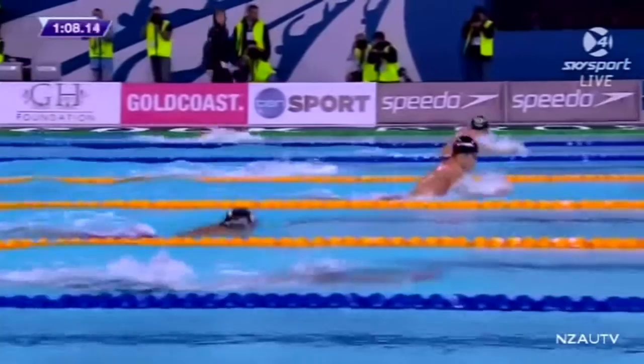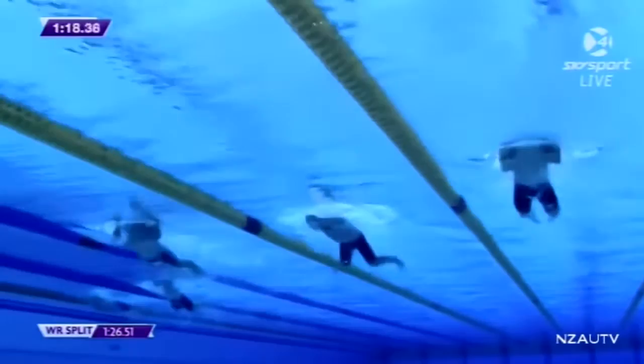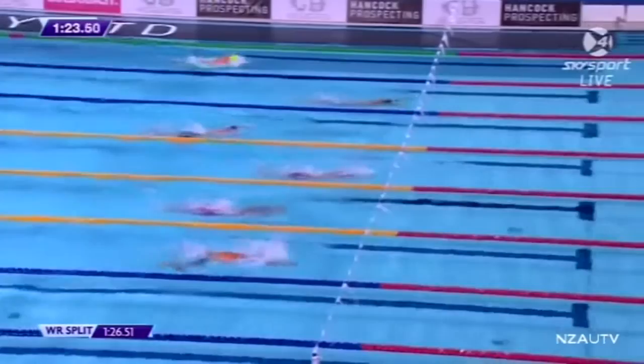It's still Pereira leading the way at the top of your screen — a little bit of green on the black cap. Next to him is Hageno. Phelps is starting to make his move, and he's going to be powerful in the freestyle as well. You can just see Phelps starting to work it. His turns are excellent. Pereira's in trouble — he's fatigued, he's not in this competition anymore.